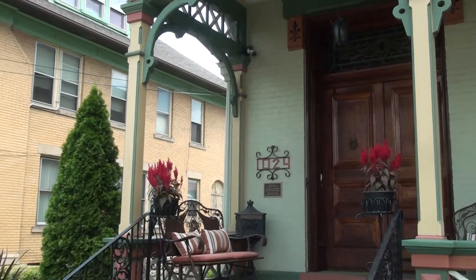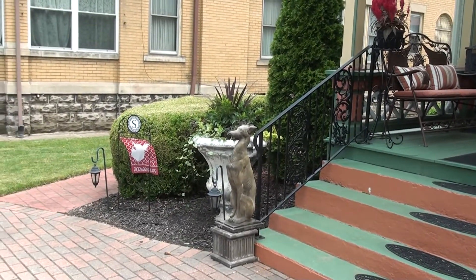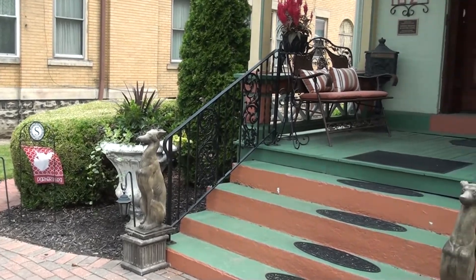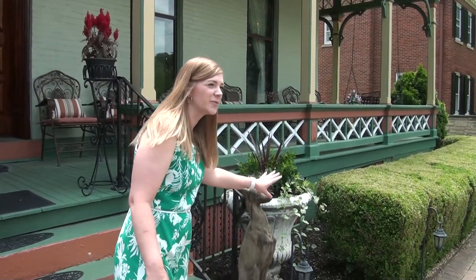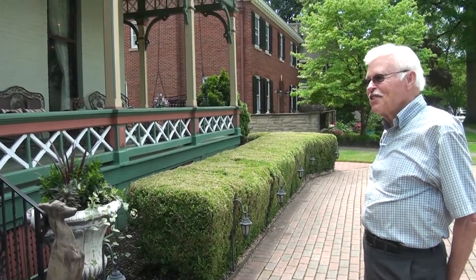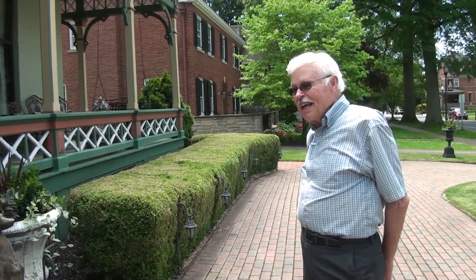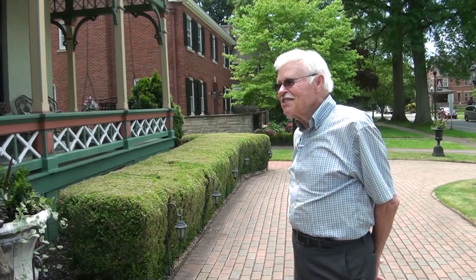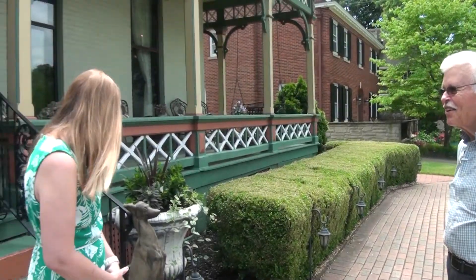He helped establish the Republican Party — not only in Parkersburg, but in West Virginia. These decorative pieces here are not part of the original house. We bought those just a few years ago from an antique shop in Marietta and thought they'd look nice here.